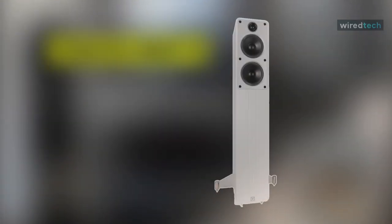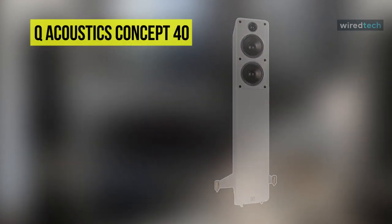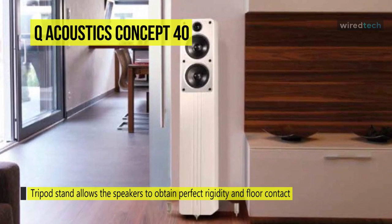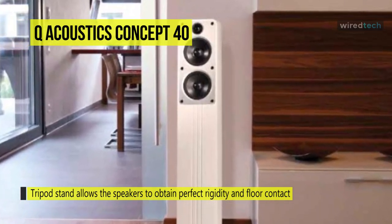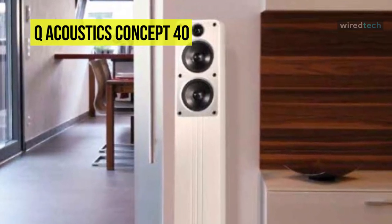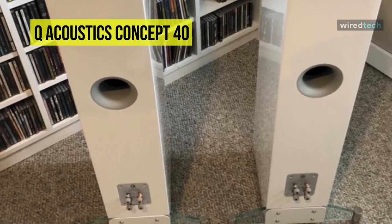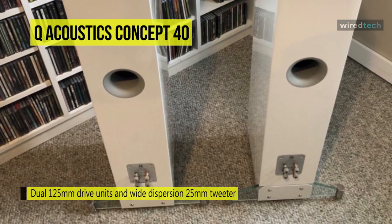Next in line is the Q-Acoustics Concept 40. These striking loudspeakers combine beauty and function seamlessly and are available in both multi-layered lacquered black and white finishes. Its tripod stand allows the speakers to obtain perfect rigidity and floor contact, which helps enhance performance. It clamps a butyl rubber sheet to the front panel to reduce cabinet resonance, and its ultra-low resonance design allows the dual 125mm drive units and wide dispersion 25mm tweeter to perform at their very best.